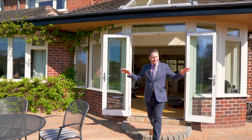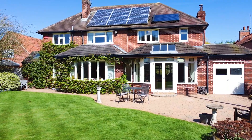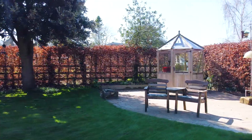To the rear of the property is this extensive paved patio area, perfect for relaxing, entertaining, or alfresco dining. It gives way to a lovely lawn garden with flowery herbaceous borders, a second patio area, and it has a glorious south-westerly aspect.